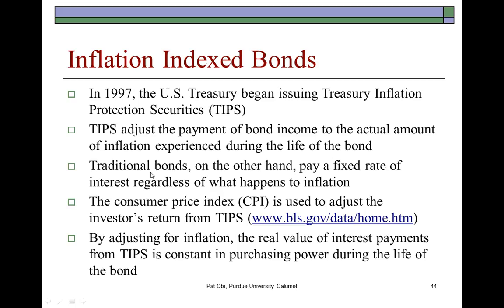As you know, traditional bonds pay a fixed coupon rate regardless of what happens to the rate of inflation. The Treasury Department provides a source for inflation data used to adjust Treasury Inflation Protection Securities. By adjusting for inflation, the real value of interest payments from TIPS is constant in purchasing power during the life of the bond. This concept is quite interesting and reasonable.